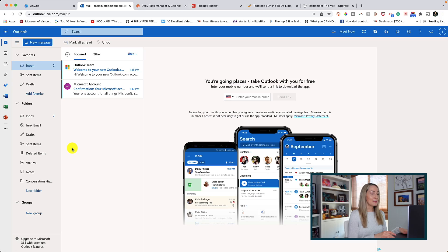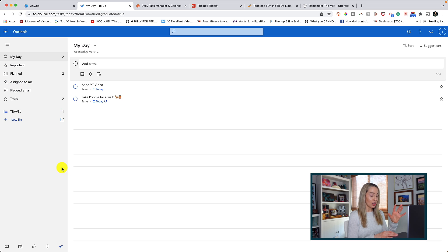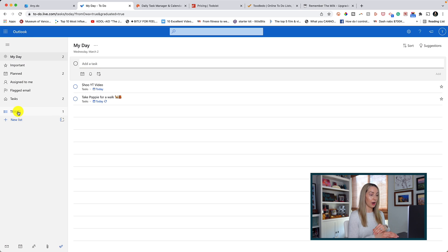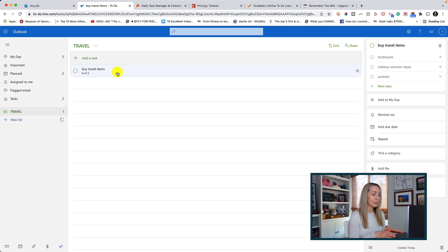Up next on my list of top to-do list apps is Microsoft To-Do. This is a classic app that is so loved by its user base. Microsoft bought Wunderlist back in 2015 and then built out Microsoft To-Do as a replacement app, so it doesn't have all the bells and whistles that Wunderlist had. It's really simple to use. If you have a Microsoft account, you can sync it up with your other Microsoft apps. With Microsoft To-Do, you can change themes, create your to-do lists, share those lists with others, and create recurring tasks.